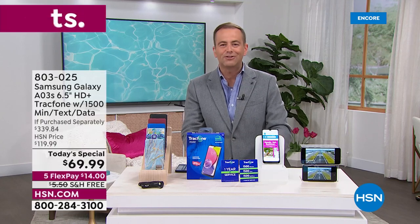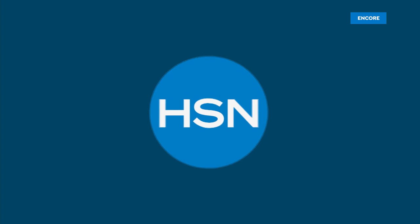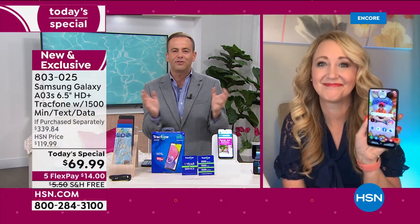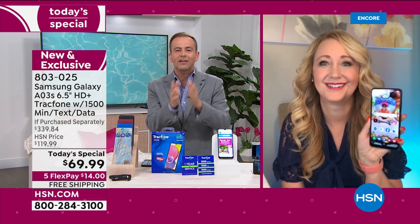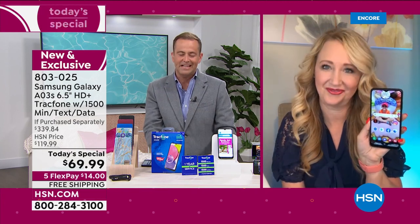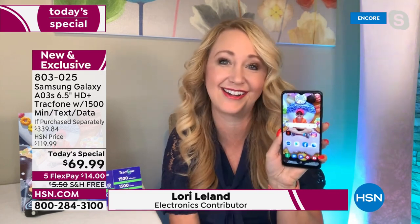Lori Leland is the voice of TrackPhone and HSN and has been for many years. We have helped hundreds and hundreds of thousands of people over the past decade stop the craziness with phone bills and contracts and leases. TrackPhone, especially with Samsung Galaxy, is the answer. We've helped over a million people — we've sold over a million TrackPhones in the last decade on HSN.